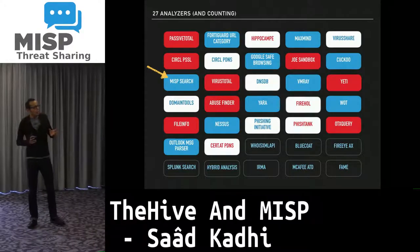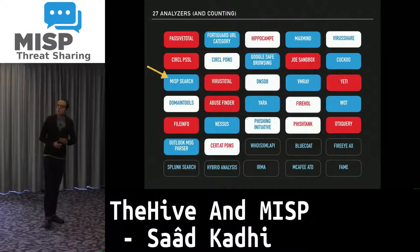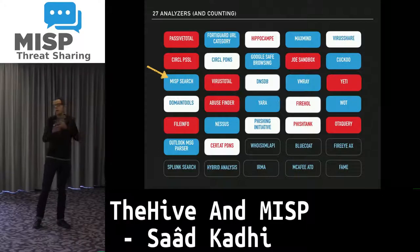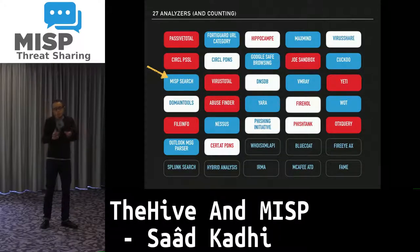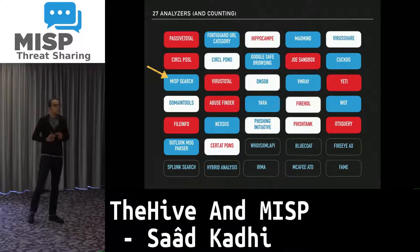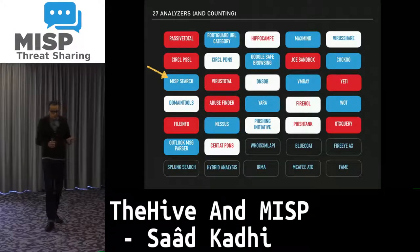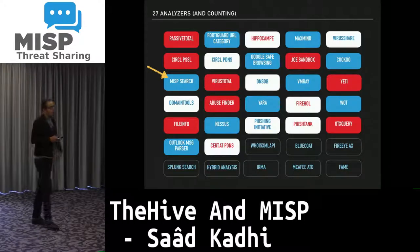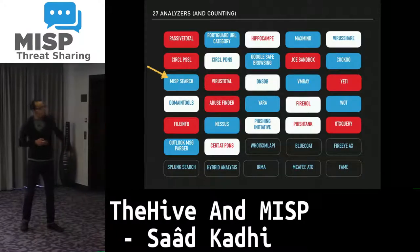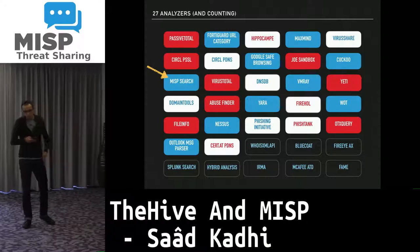To wrap it all up: TheHive can import from multiple MISP instances and keep imported events in sync as cases — whenever the MISP event is updated you receive the new observables in your case. TheHive can export to one or multiple MISP instances. Cortex can search in one or multiple MISP instances via MISP Search. Upcoming analyzers currently awaiting approval are also shown.